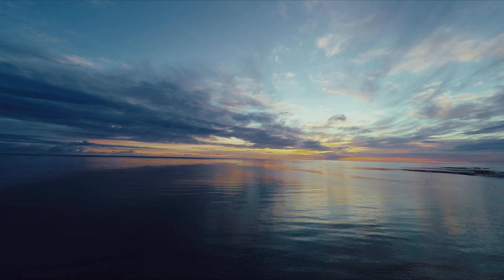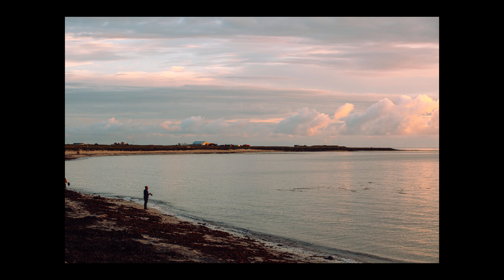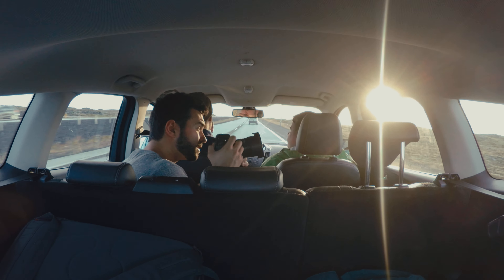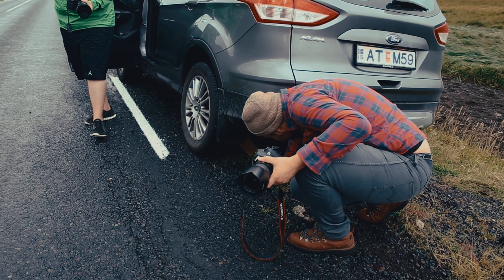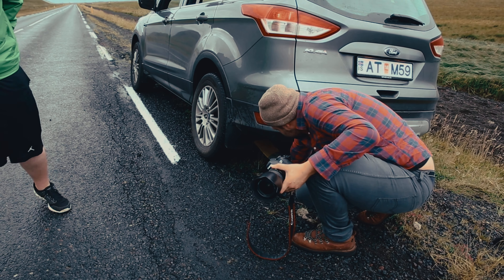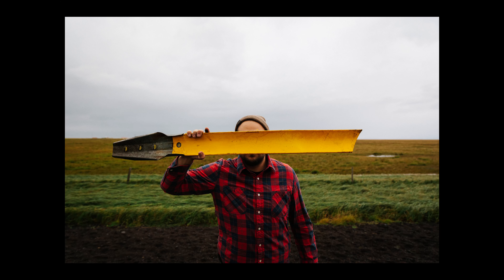The first thing we did after getting our rental car was head to the city center to photograph this beautiful church. The light was going absolutely crazy, and these are a couple of my favorite photos from the trip right off the bat. This church really resembles Reykjavik — it's the tallest thing in the city and you'll see it looming on the horizon. It's really cool to look at.